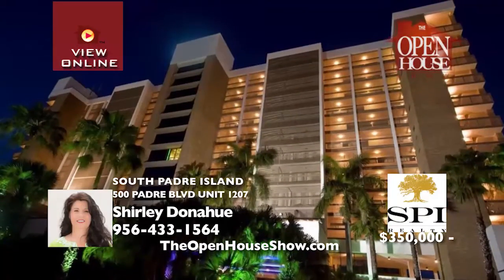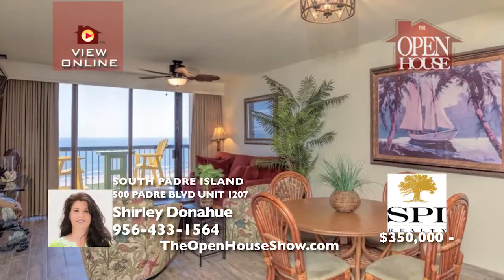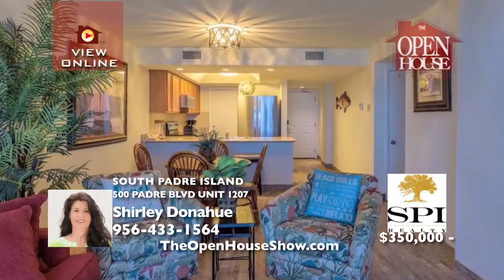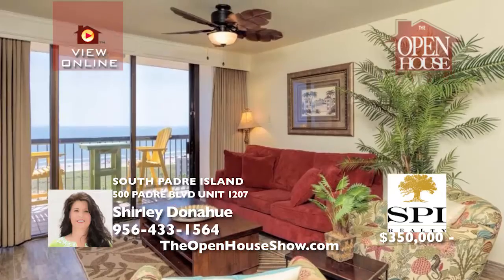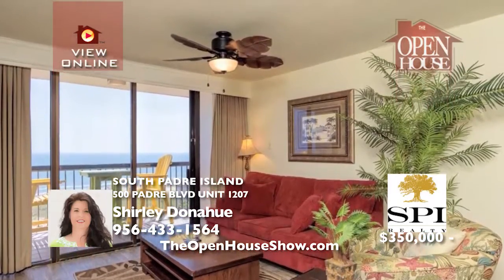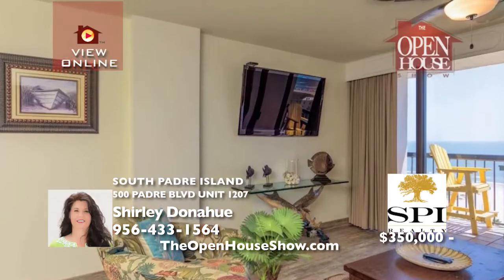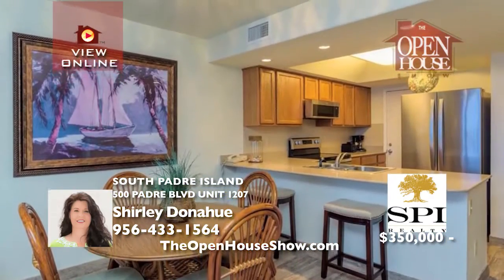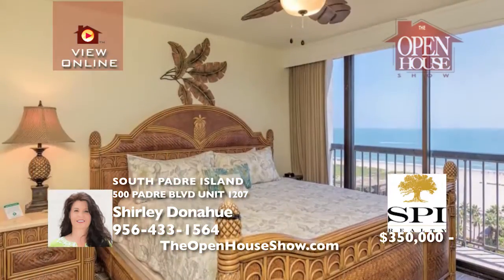Located within the Isla Grande Beach Resort, this 12th floor unit has been completely and tastefully remodeled. You will love the sweeping views from every window. This two-bedroom, two-bath unit has elegant granite in the kitchen and both baths. The tropical decor sets the perfect stage for family fun and entertaining. Splash away in the two pools and dine at the on-site restaurant in this complex. Call today.